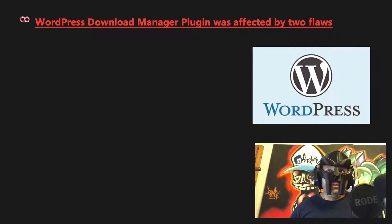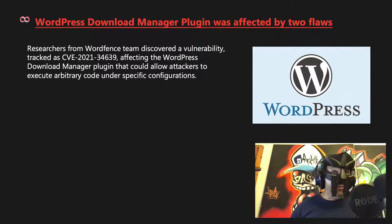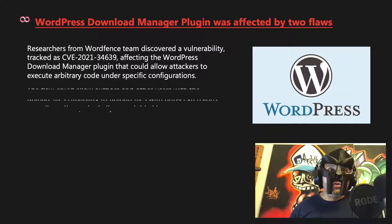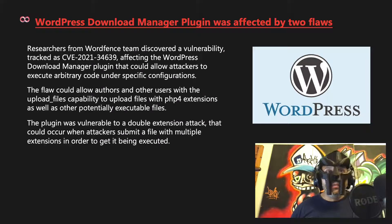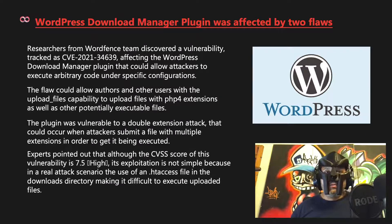The WordPress Download Manager plugin was affected by two flaws. Researchers from the Wordfence team discovered CVE-2021-34639, which could allow attackers to execute arbitrary code under specific configurations. The flaw allows authors and users with file upload capability to upload files with PHP 4 extensions and other potentially executable files via a double extension attack. Although the CVSS score is 7.5, exploitation is not simple because use of an .htaccess file in the downloads directory makes it difficult to execute uploaded files.